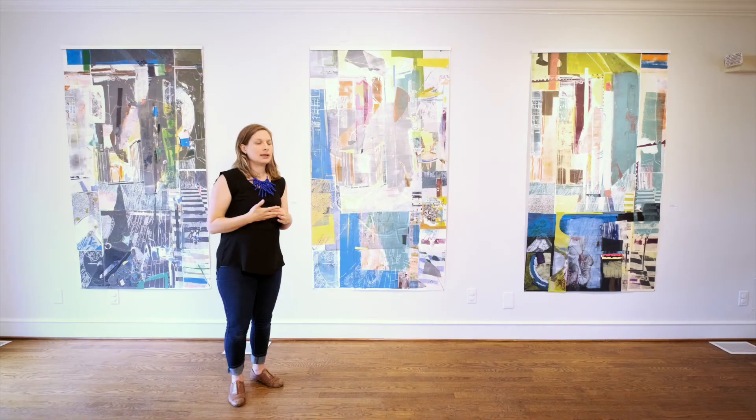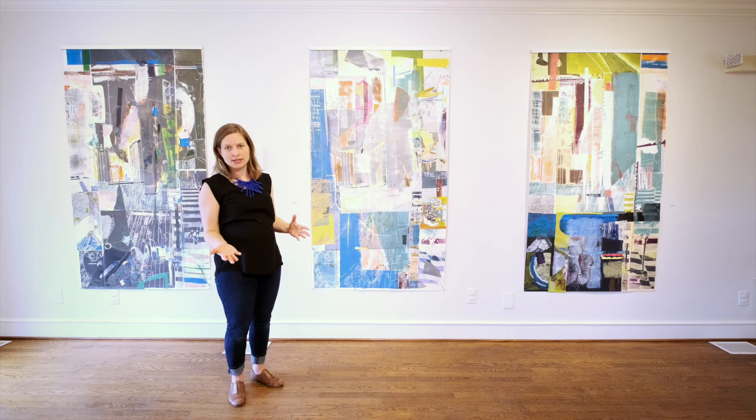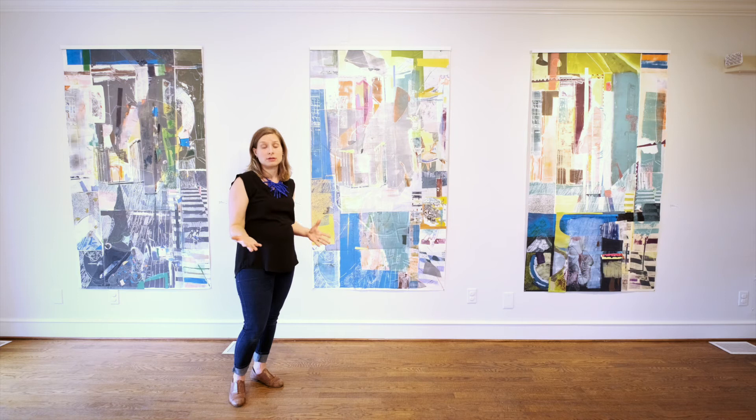In my own home, a staircase is a very necessary architectural feature, but at the time I was creating these, it really was a dangerous place for my two young sons crawling. It had a gate in front of it, so I was interested in the idea of both access to another space and a barrier to it.